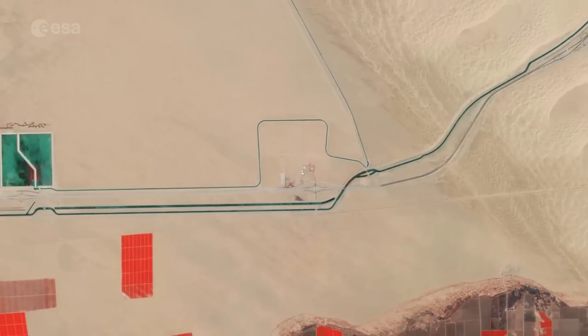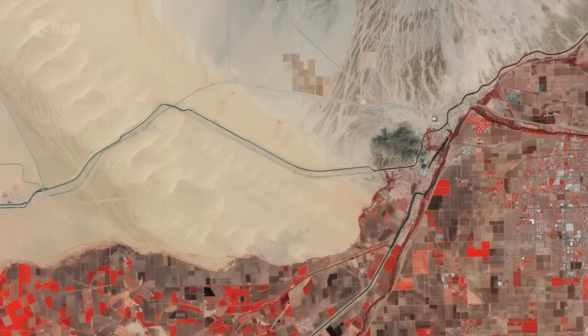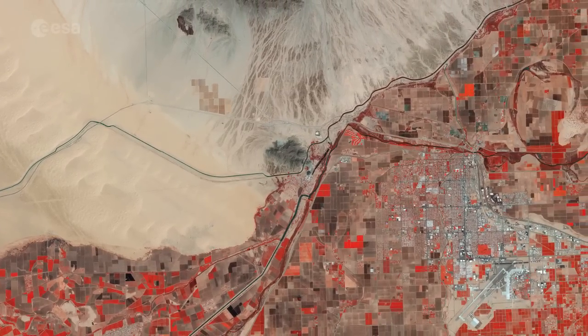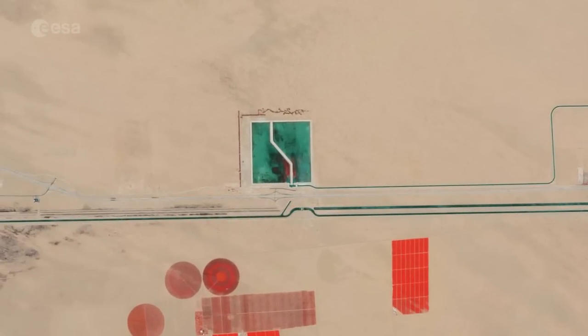The fence forming the border is visible as a fine and perfectly straight line, running from left to right through the image, between the irrigation canal and the irrigated fields west of the city. Just north of the canal, a small square marks a water reservoir for irrigating the fields in this highly arid region.